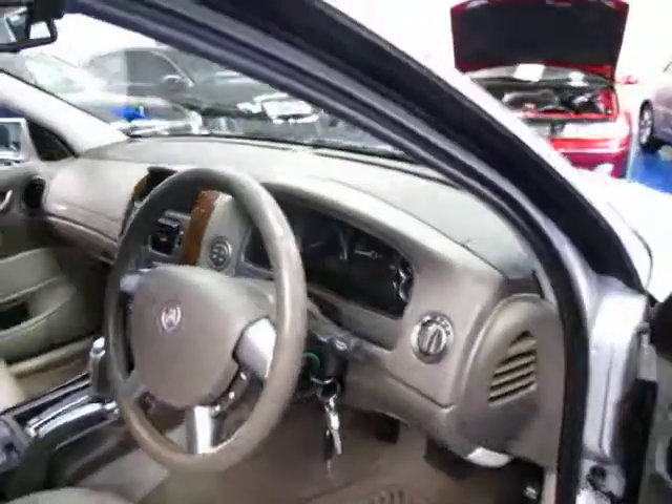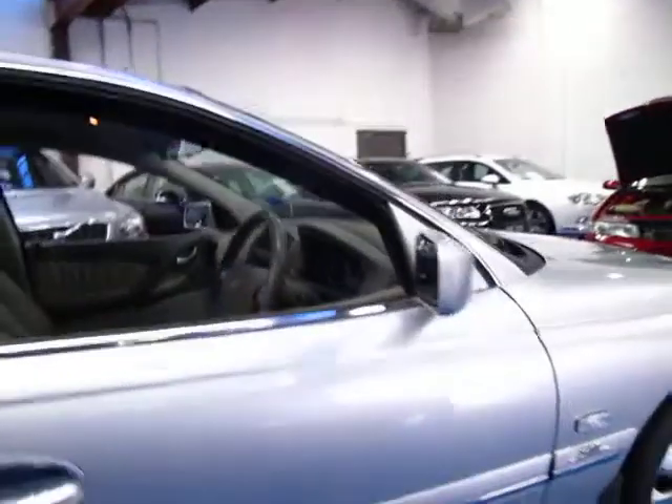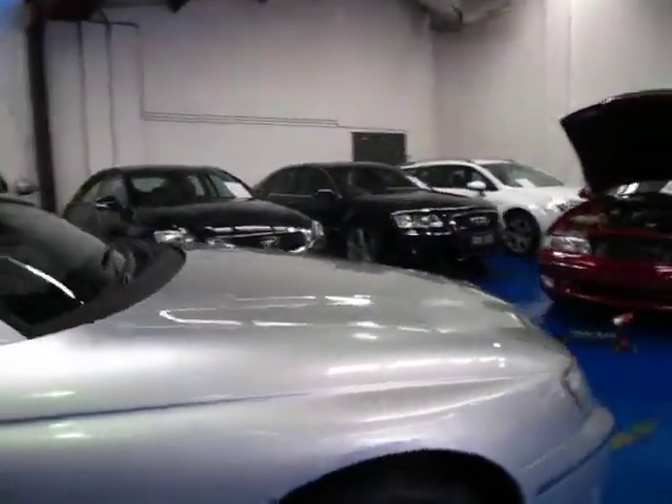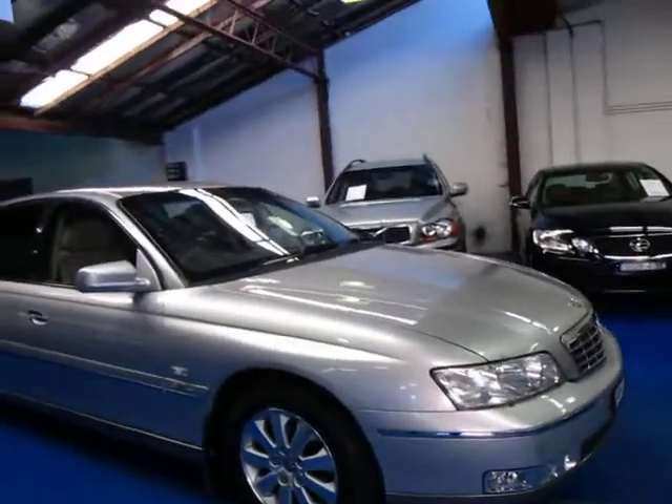I have driven it at length and it drives beautifully. I can't fault it at all. The tyres are very good. It's also got covers on the headlights — I think it's done some country driving, so there are a few marks on the front bumper bar.